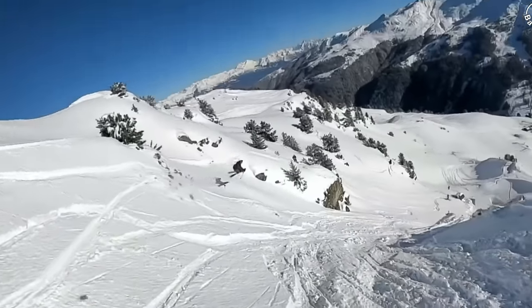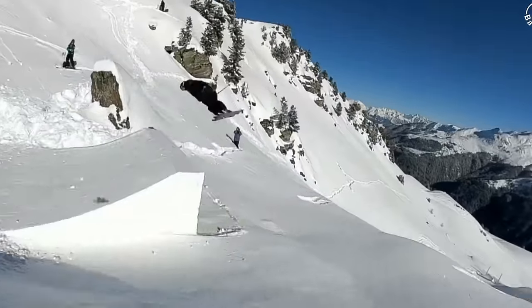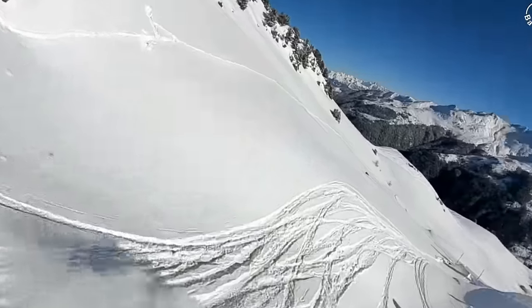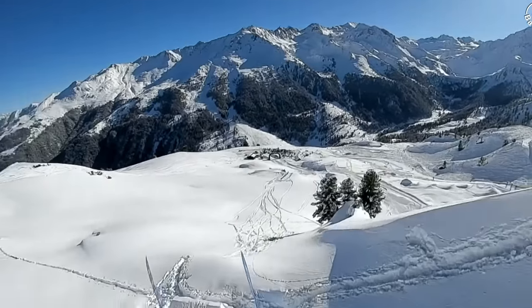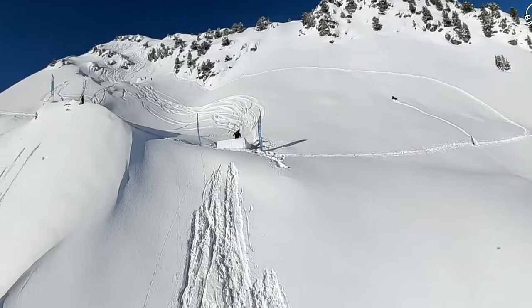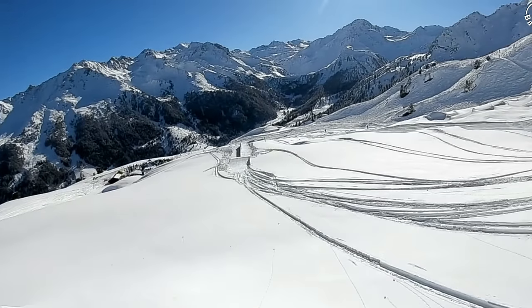Just chucking a 720. If Emil's ski had still been in the landing he might have landed on it — thankfully that ski is no longer there. The field here is very international, people come here because they love the Alps and skiing.